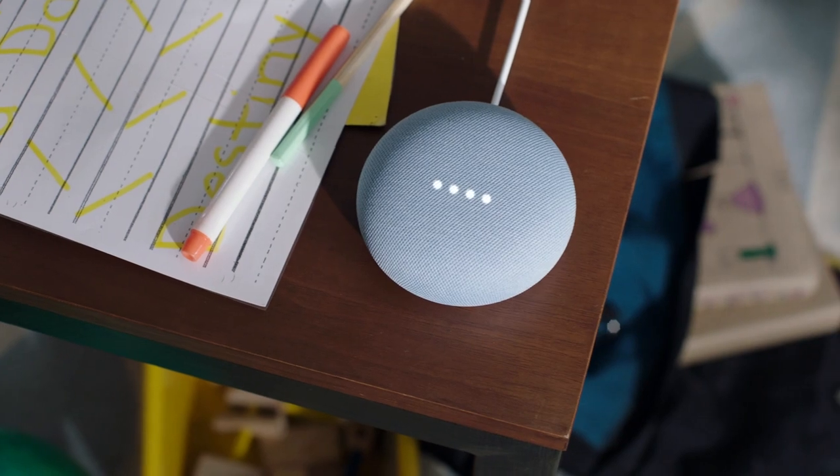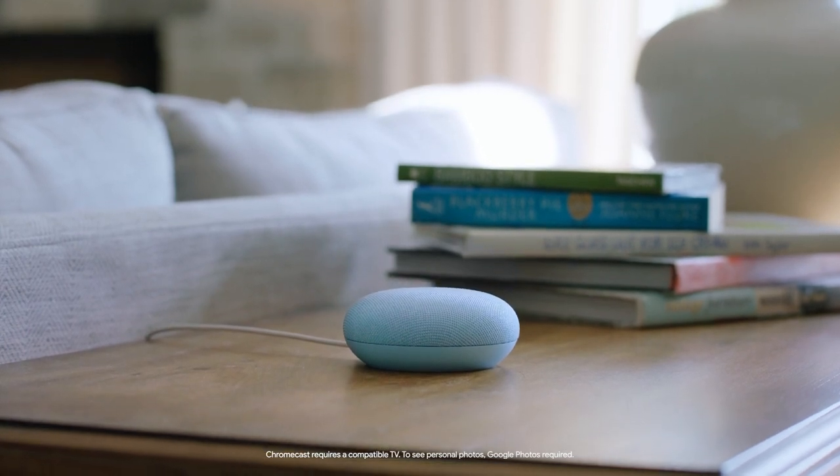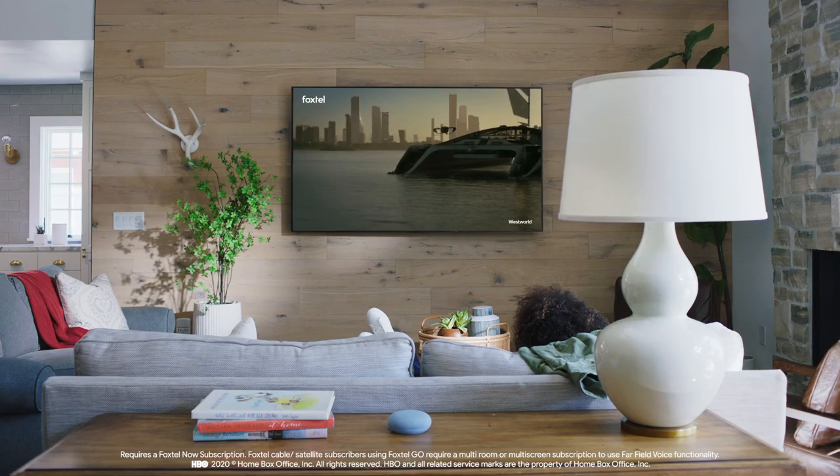Hey Google, ring my keys. Ah, every time. It can even cast your favourite shows, music or photos right to your TV — with only your voice and Chromecast. Hey Google, play Westworld on Foxtel on the TV. OK, playing now.